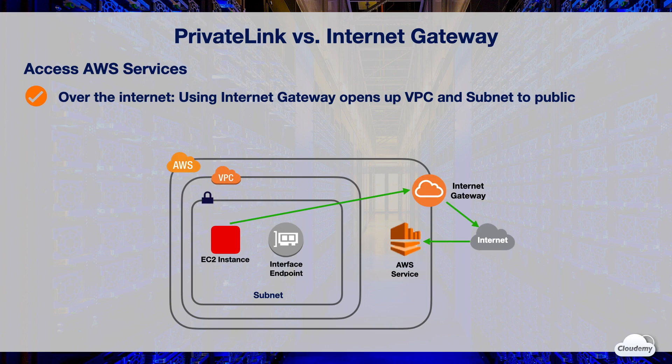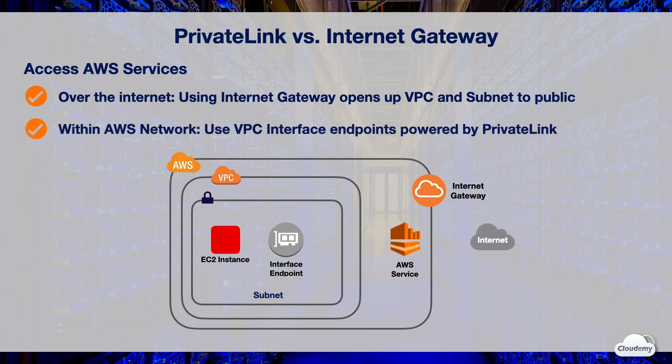Some regulations restrict certain types of data from flowing to the public network. To keep traffic within the AWS network, you can deploy your application in a private VPC and subnet, and connect to AWS services using interface VPC endpoints powered by PrivateLink. An interface endpoint is an elastic network interface, or ENI, with a private IP address from the IP range of your subnet, that serves as an entry point for traffic destined to a supported service. PrivateLink restricts all traffic between your VPC and services within the AWS network.